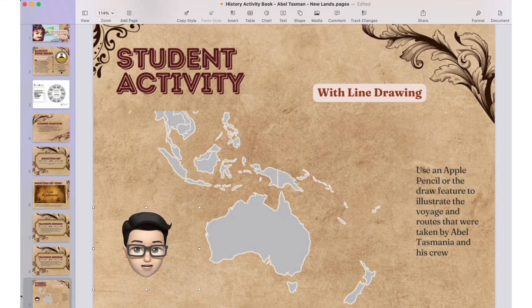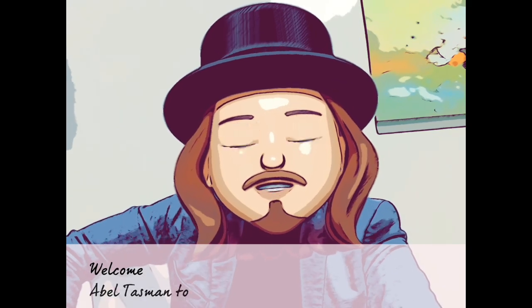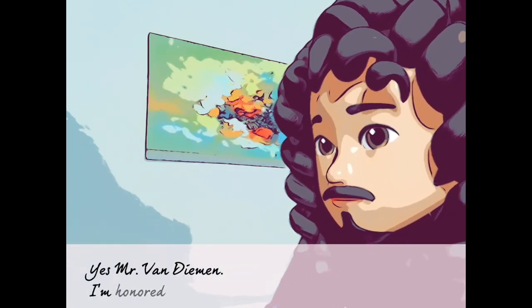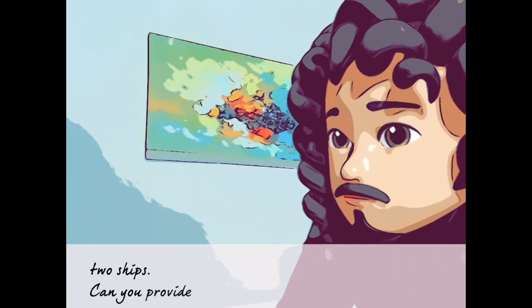Your assignment is to draw the voyages of Abel Tasman and his crew using the Apple Pencil on the map you see here. Abel Tasman to the Dutch East India Company: Yes, Mr. Van Dieman, I'm honored to be here today to serve you.